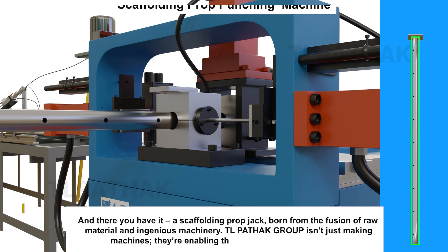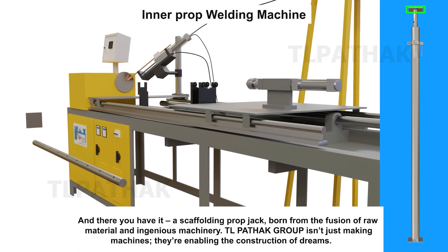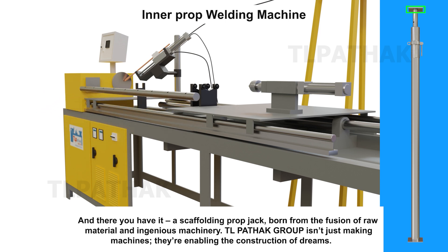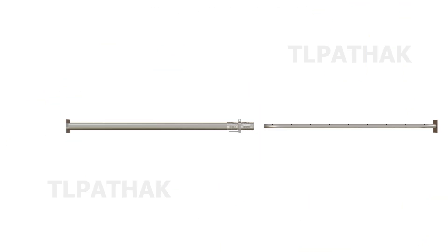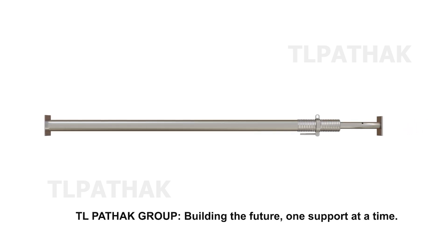And there you have it — a scaffolding prop jack, born from the fusion of raw material and ingenious machinery. TL Pathak Group isn't just making machines, they're enabling the construction of dreams. TL Pathak Group: building the future, one support at a time.